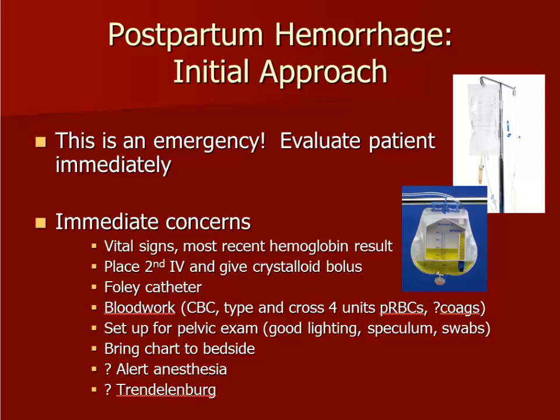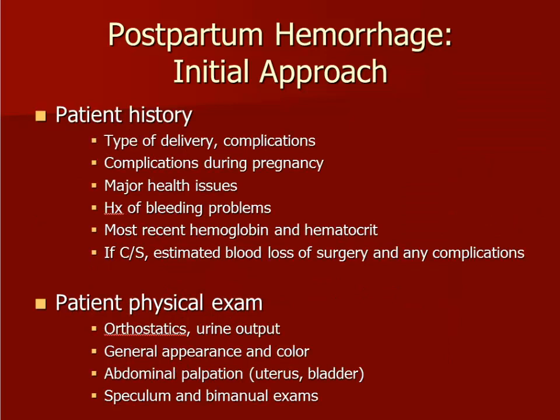The patient should be moved into the dorsal lithotomy position and good lighting should be obtained in preparation for a pelvic examination. The physical examination includes vital signs with urine output, assessment of the patient's general appearance and skin color, abdominal palpation looking for a firm uterus or a distended bladder, and a speculum and bimanual examination. On speculum exam, the vulva, vagina, and cervix should be closely evaluated for active bleeding. Bimanual exam will reveal if the uterus is contracted appropriately or if uterine atony is present.